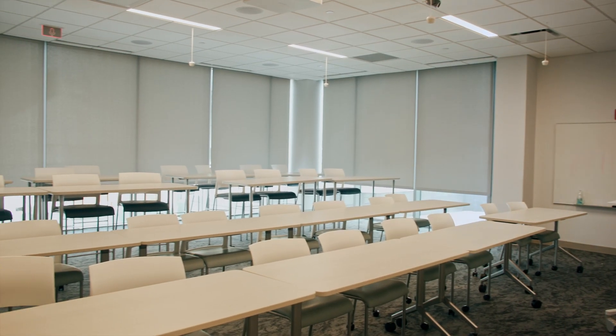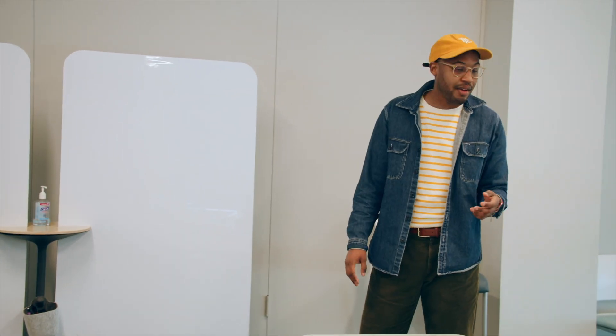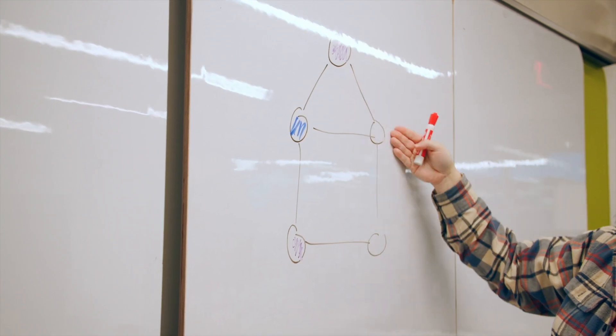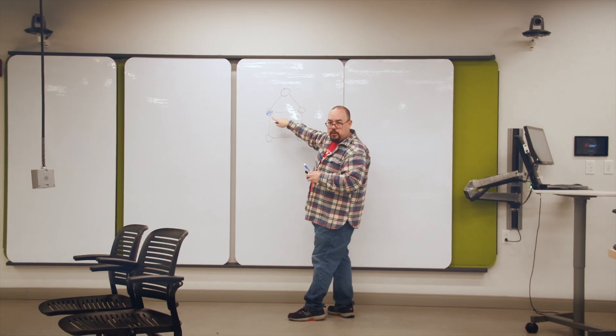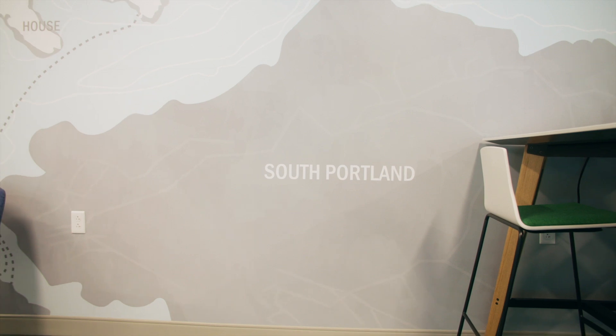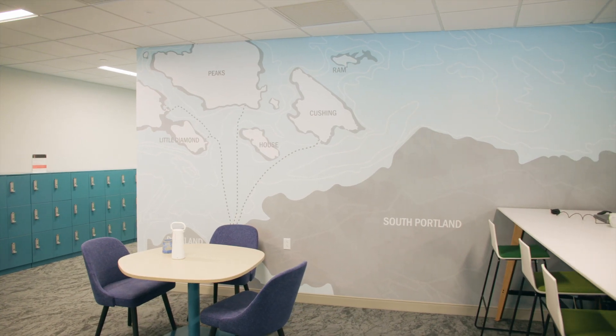This is one of our classrooms. All of our classrooms are set up with movable furniture for easy collaboration, and we also have whiteboards for any type of prototyping and analysis during class. A lot of the artwork on the walls is Portland-themed, so you really feel like you're here in Portland when you come to campus.